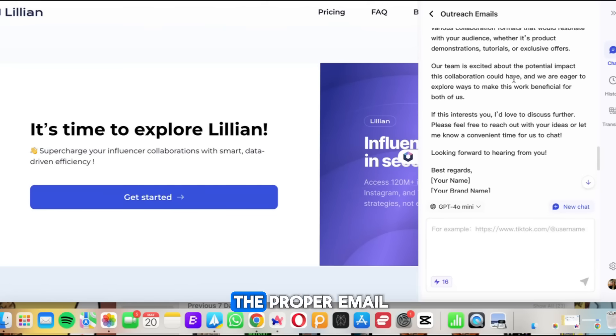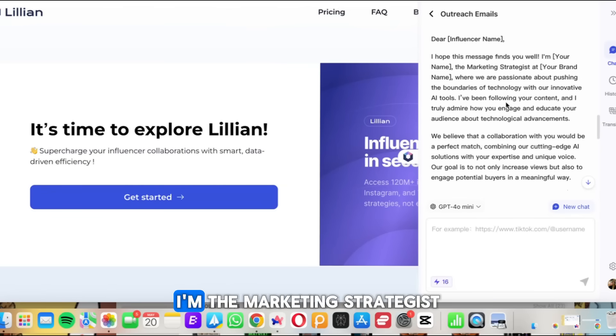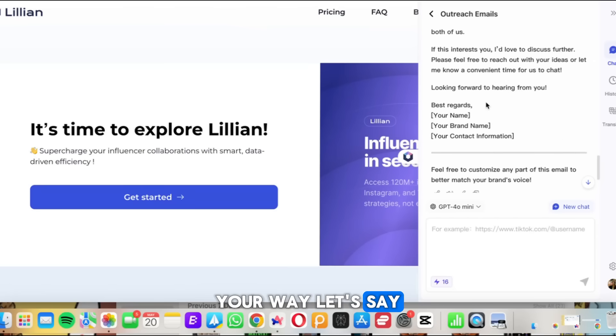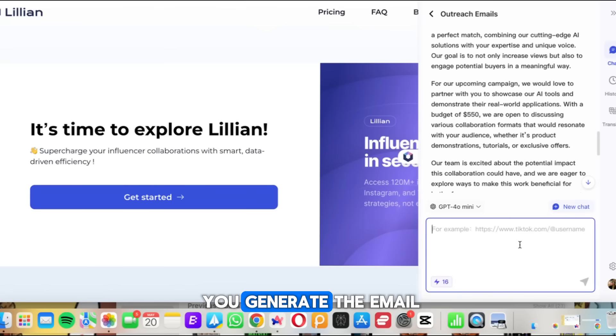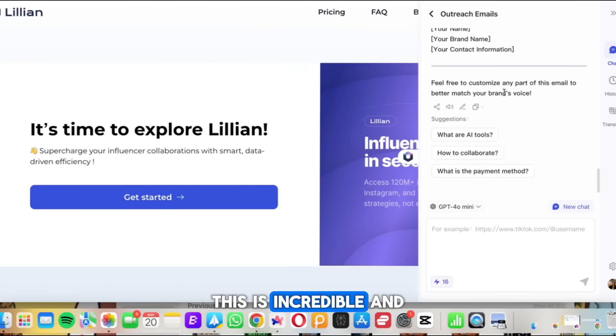After inputting that information, it prepares a proper email. It looks like: 'Dear [influencer name], I hope this message finds you well. I'm the marketing strategist at...' and it tells you everything you can insert. You can literally copy and paste this and start sending it to influencers. Whether you're a brand or an influencer reaching out to companies, the AI generates the email for you — budget, collaboration details, payment method, all of it.